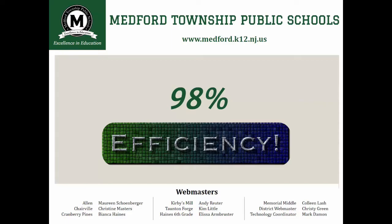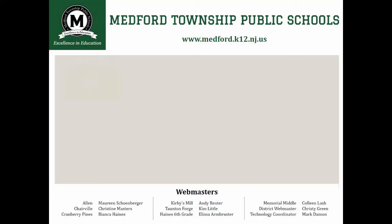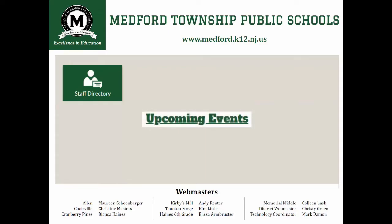So we learned that our parents wanted efficient access to information. The next piece of the puzzle was to determine what information our community wants when they visit a website. The top three areas included staff information, calendar information, and lunch menus. We've made these areas a prominent and easily accessible part of our new design. Let's take a look.